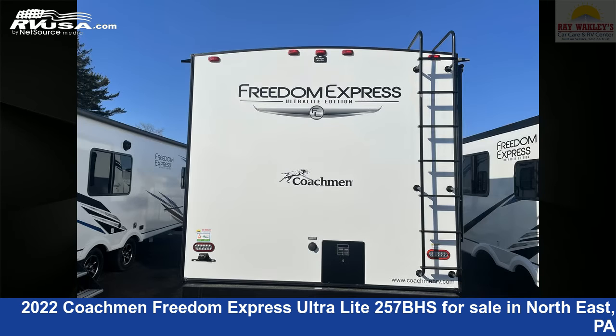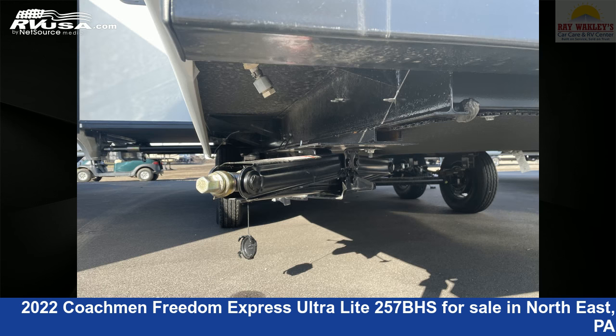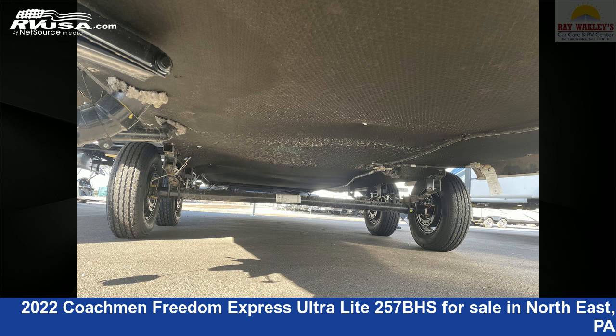This new Coachman is 28 feet 6 inches in length and features one slide-out, sleeps 8, skylight, smoke detector, LP detector, microwave, spare tire kit, water heater, DVD player, awning, CO detector, and 50 gallons fresh water capacity.